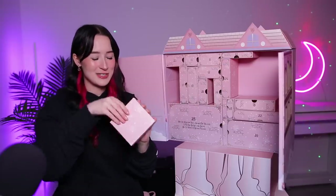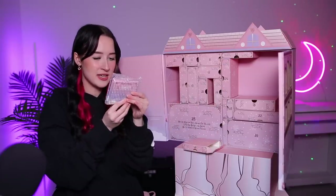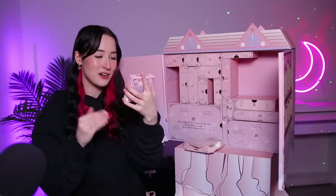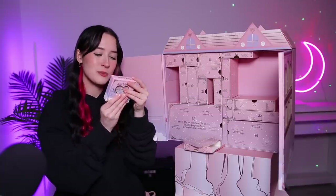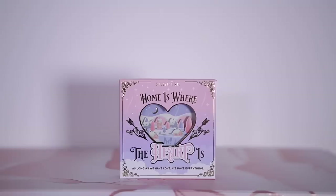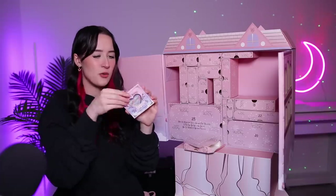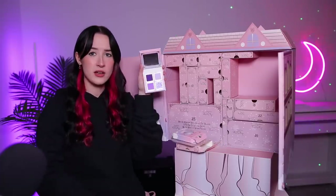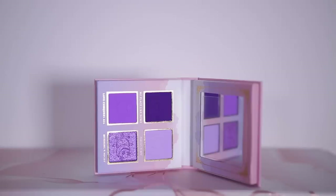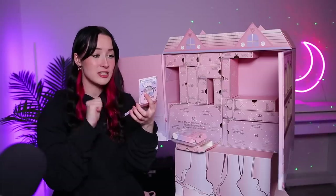Day number nine is this one. Everything is adorable — this looks cute as hell. This is the Home is Where the Heart Is pressed pigment palette. It's got a little sort of snowy, Christmassy scene in there that's kind of 3D, sticking out. It is purple as hell — so it's a very purple palette. You've got four different shades: three of them are mattes, one of them is a shimmer, and they're just like different shades of purple and lilac. It is really pretty.